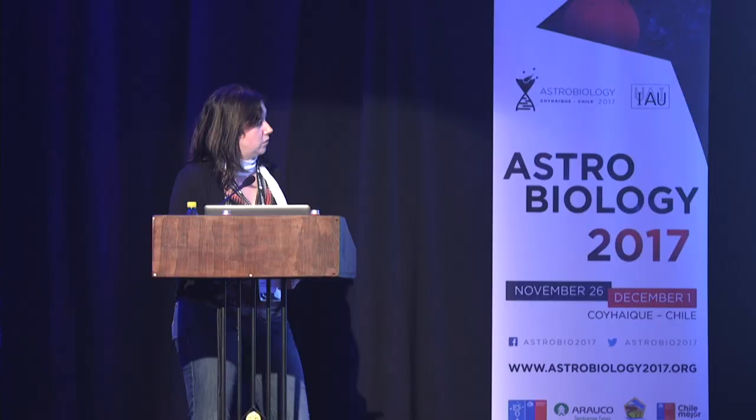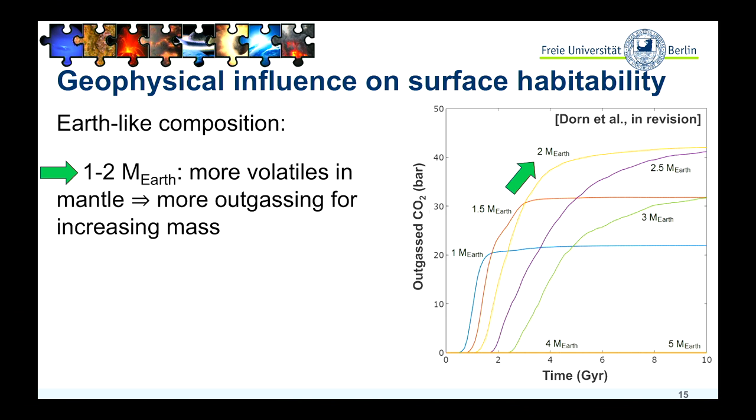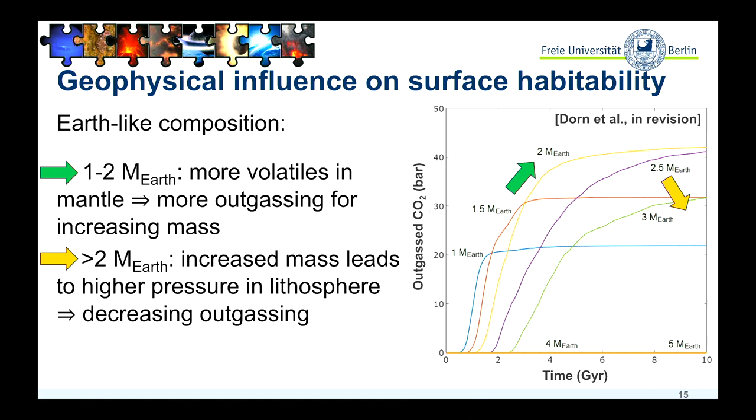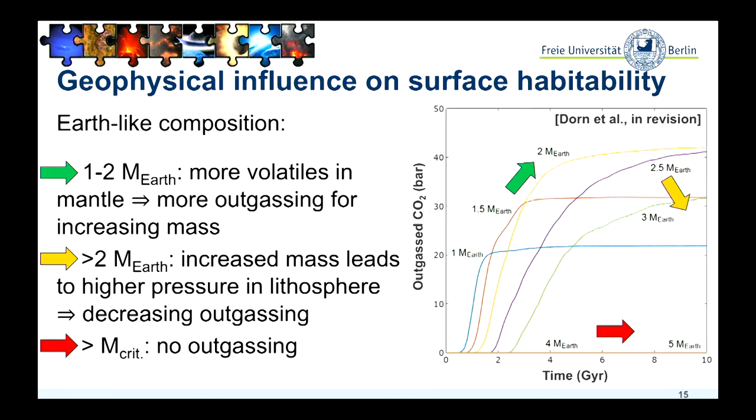We can also look at the general evolution of outgassing over time. If I increase the mass of the planets from one to two Earth masses, I would expect more and more outgassing. Then if I go to slightly higher masses, up to about three Earth masses, the outgassing is shifted to later times and is also less efficient. And if I go to even more massive planets, again only for stagnant-lid planets, I would not expect any sufficient outgassing at all.